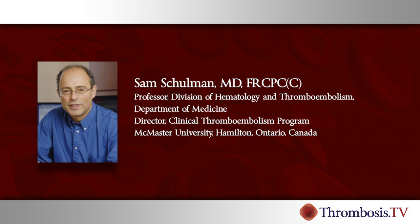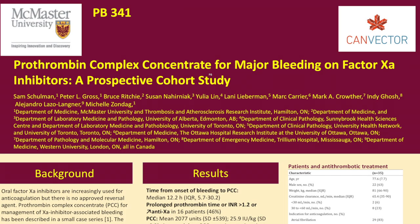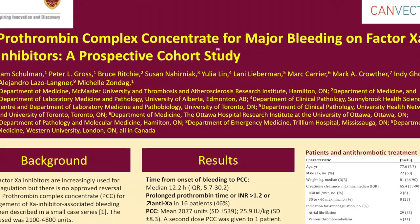I'm Sam Schulman, Professor of Medicine at McMaster University and Director of the Clinical Thromboembolism Program there, also a member of the ISTH Council. I'll talk about my poster: Prothrombin Complex Concentrate for Major Bleeding on Factor Xa Inhibitors, which was a prospective cohort study.